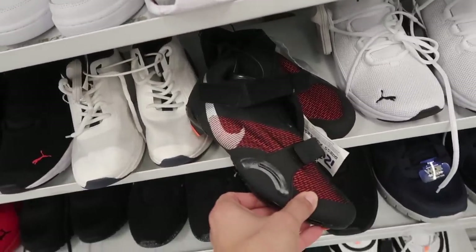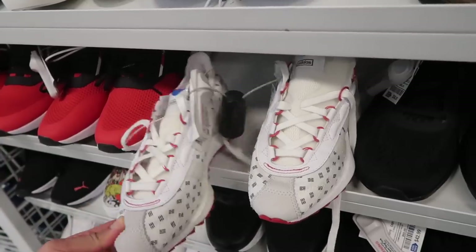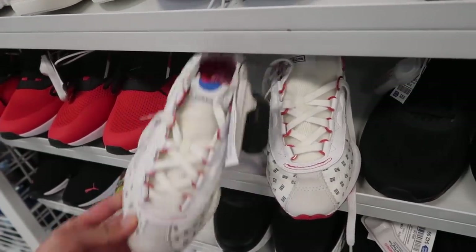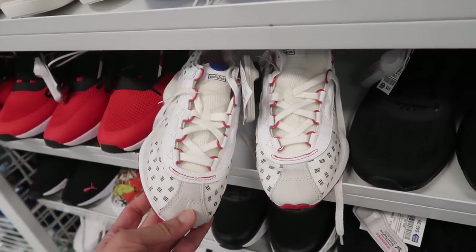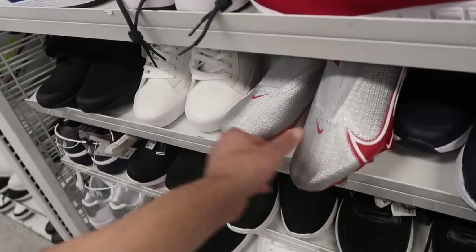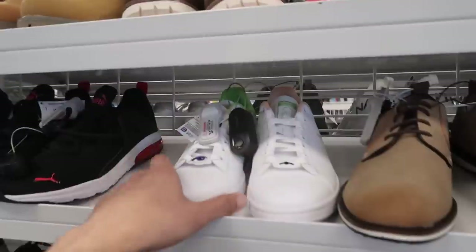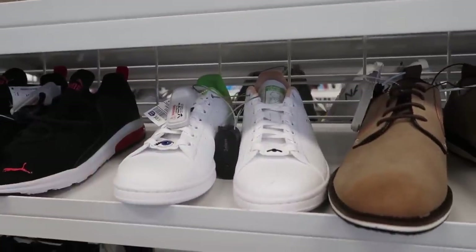Here we go — one swoosh, Super Rep, $35. Small sizes. Look at this Boost — super small, size five and a half, down to $28. Cleats and a Vapor 360 Elite at $20, size seven and a half.